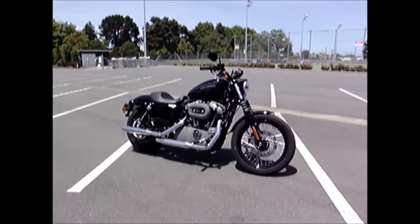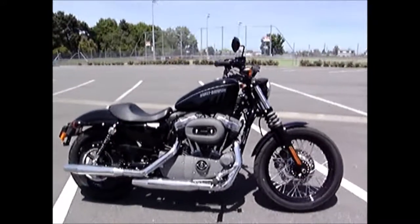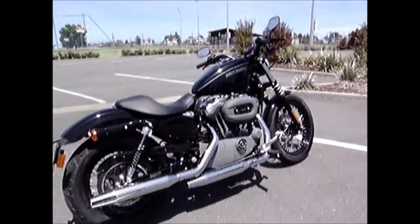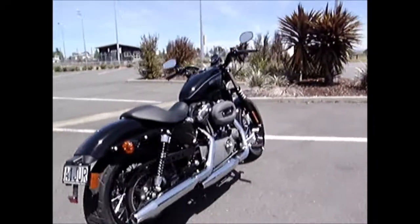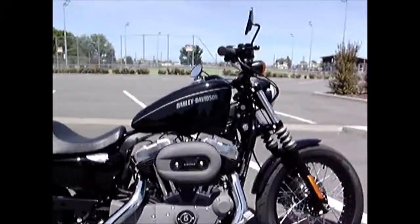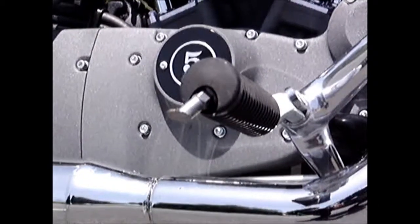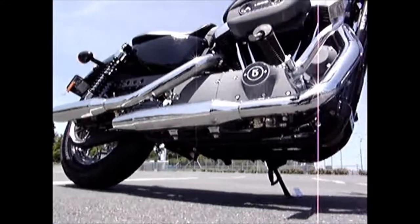I found this bike very enjoyable to ride on the open road apart from the inadequate suspension. With the low weight it was very easy to ride at a fairly brisk pace. The first thing that slows you down is the ground clearance. The pegs will touch down quite early as you can see there, and the exhaust pipe shortly after on this side.